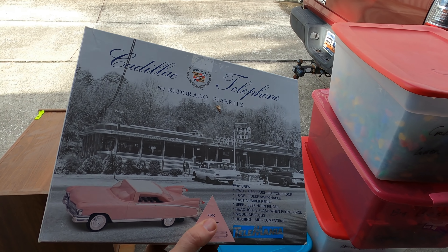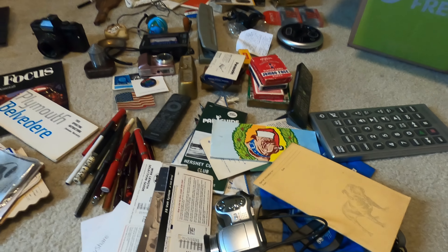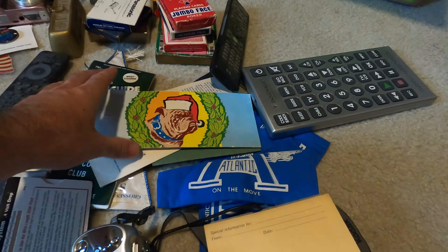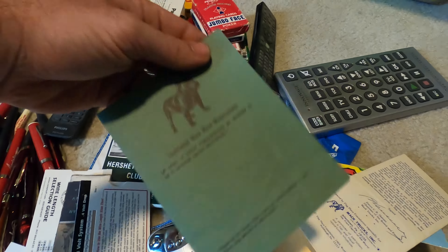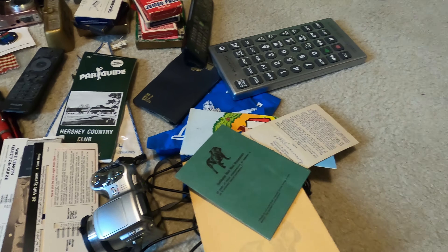This is the last of the stuff I have to list today — a whole bunch of vintage little collectibles and whatnot. Some of this is Mack truck stuff, and this Mack truck stuff sells like you would not believe. All these little pamphlets — you put them up for $5 to $10 and they sell very quickly.